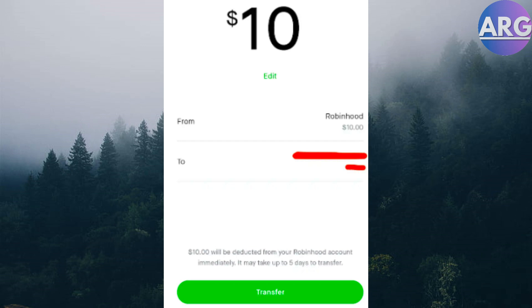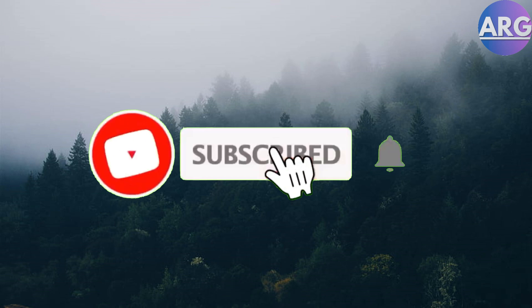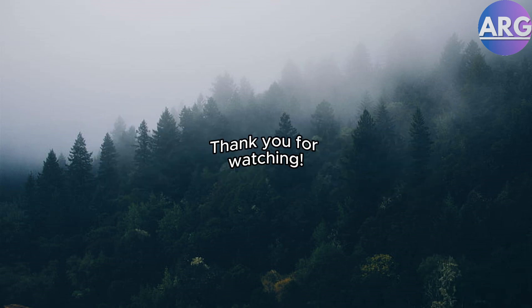And there you have it. Cashing out on Robinhood is a simple process. Remember, selling stocks involves risk, so invest wisely. Leave a comment below if you have any questions and hit that like button for more Robinhood tips. Don't forget to subscribe to the channel for more tech videos. Thanks for watching.